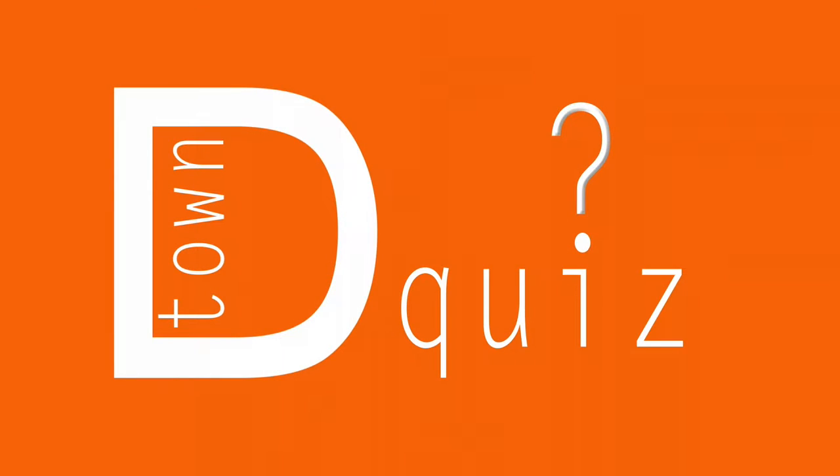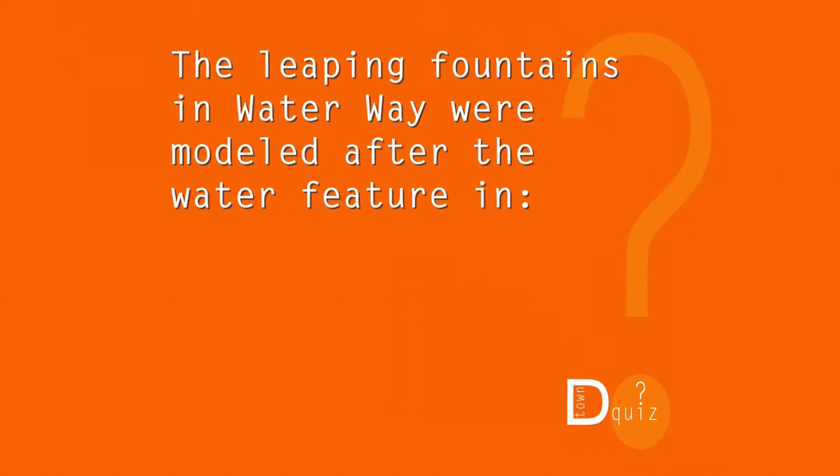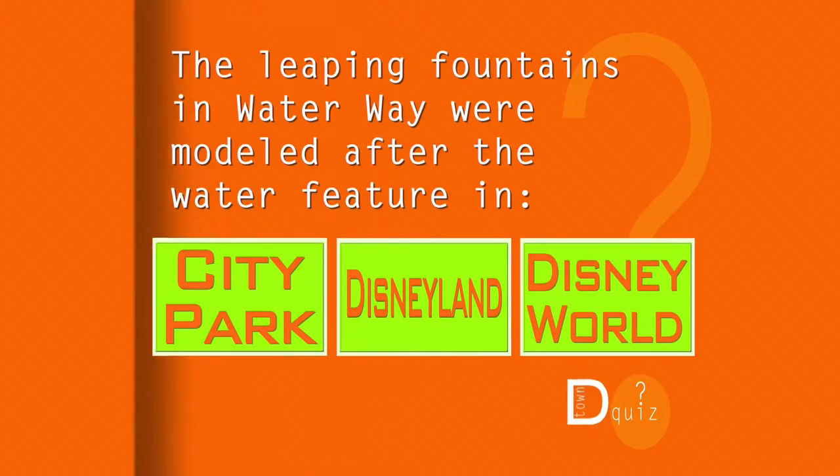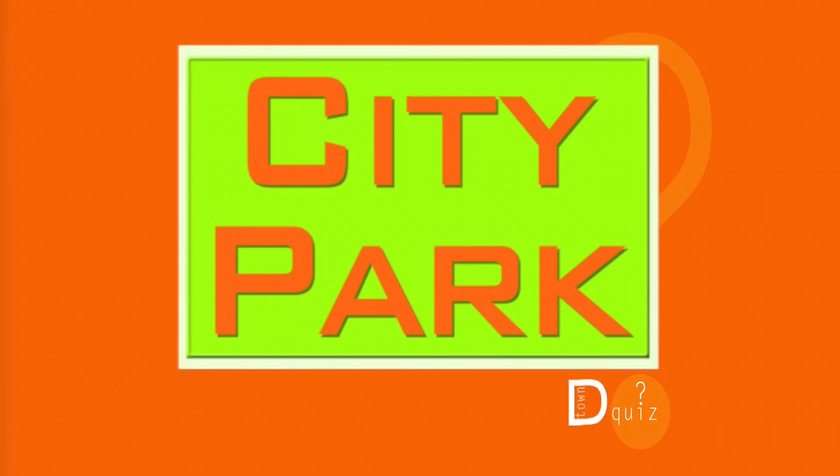Okay, time for a famous D-Town quiz. The Leaping Fountains and Waterway were modeled after the water feature in City Park, Disneyland, or Disney World? The answer — yep, it's a local. It's modeled after the one right here in City Park.